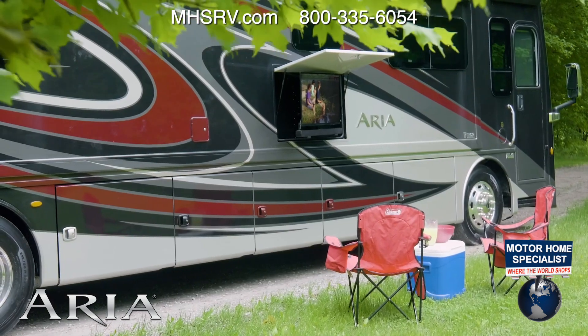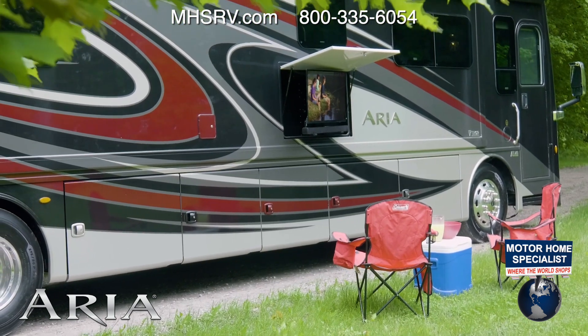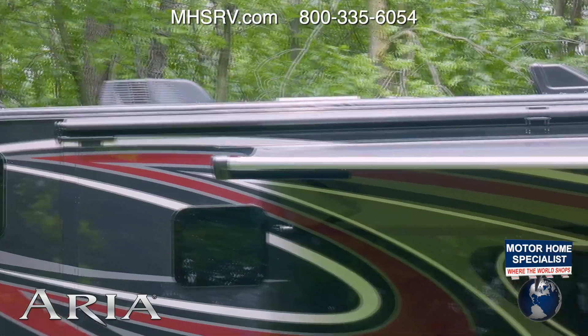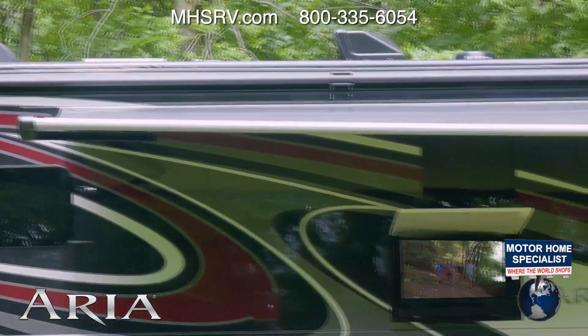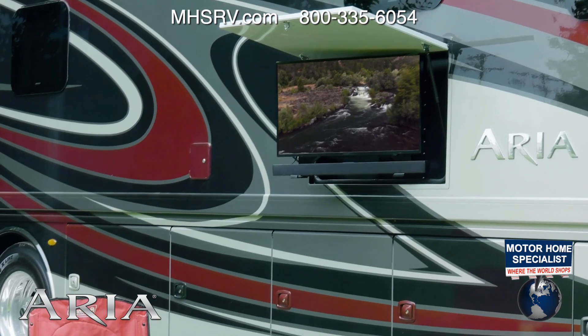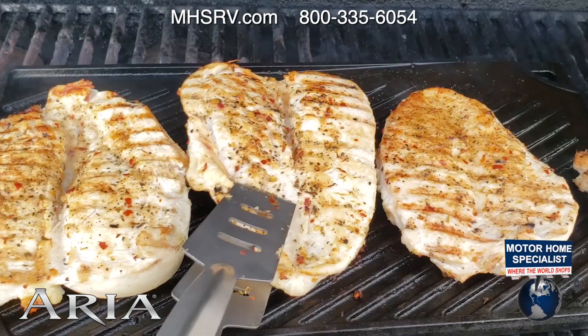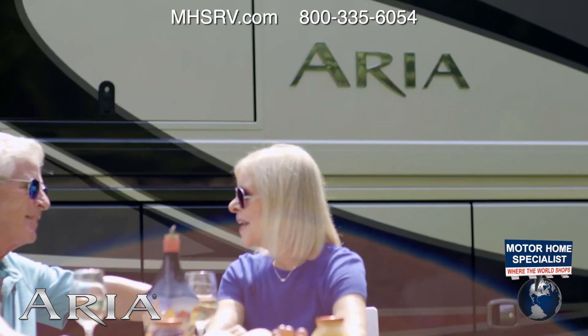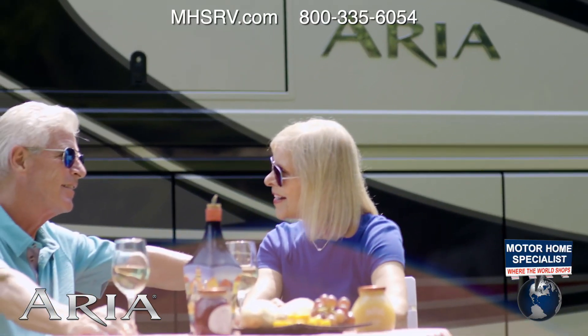When you're set up, away from the crowds and enjoying the peace and quiet of those tree-lined places nature has to offer, there's nothing more relaxing than sitting outside under the power patio awning. Maybe you'll watch TV and have a cold drink and a snack before you fire up the grill hooked to the quick-connect propane connection, or maybe you'll sit and talk about where the road will take you next.